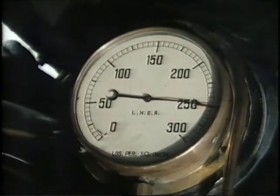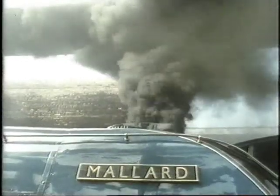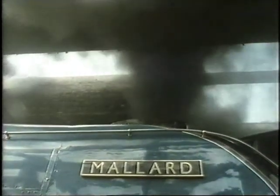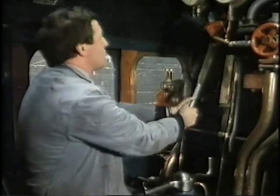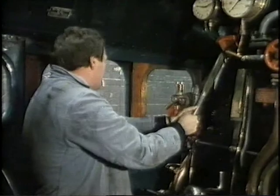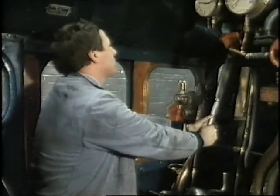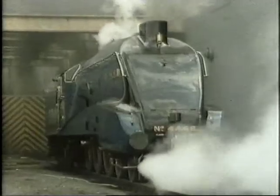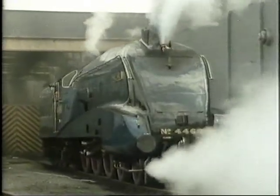Sam Foster, British Rail's boiler inspector, makes a final check on Mallard's front end. Today, getting a steam engine ready is an honour which only a privileged few are allowed to qualify for. The lads 50 years ago would have thought you were mad if you suggested steam raising just for fun. But Mallard today is a star who draws the crowds wherever she goes. When the lighting-up process has been completed, the proud locomotive leaves her shed on the way to pick up her train.